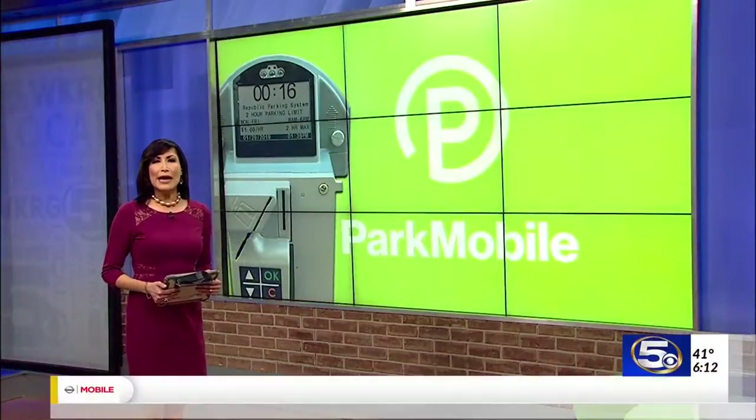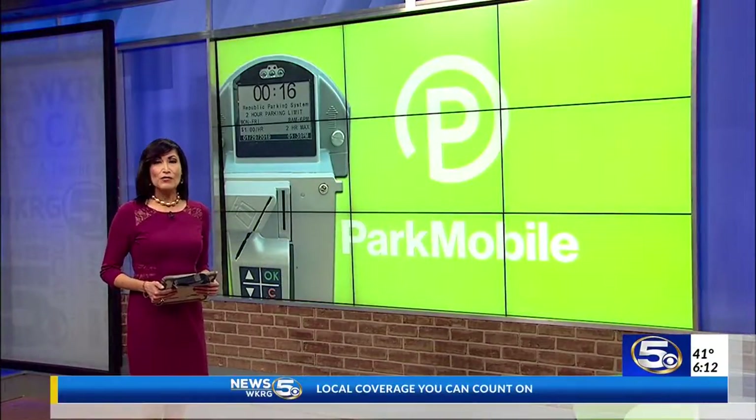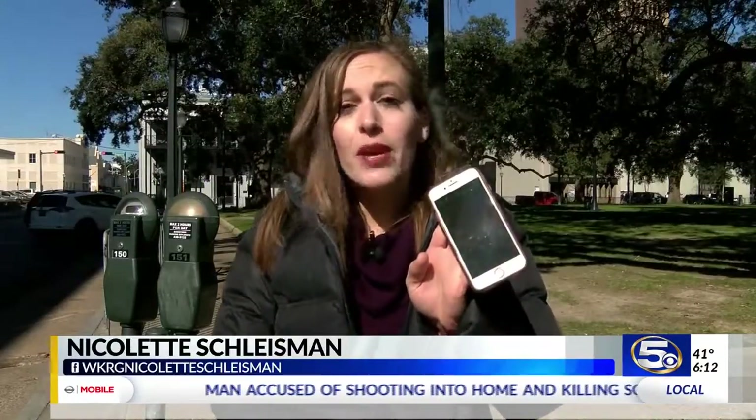The city of Mobile is rolling out a new parking system. News 5's Nicolette Schleisman explains how it'll work. The new meters will let you pay via credit card or app — all you have to do is download the new Park Mobile app to your smartphone.